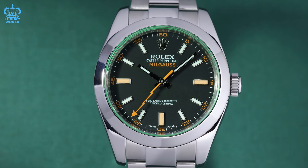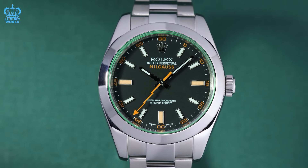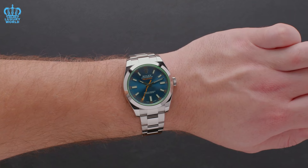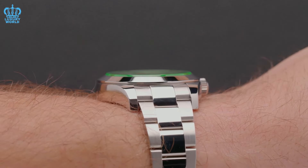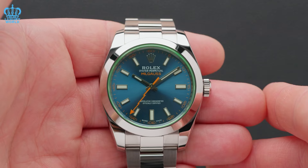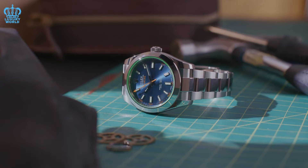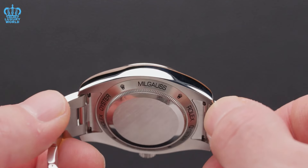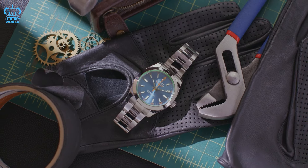Regarding the potential redesign of the Milgauss, we envision a watch that aligns with contemporary trends, featuring a slimmer 40mm case and incorporating crown guards on the sides to reflect recent aesthetic updates within the brand's lineup. The Milgauss would retain its sporty essence and maintain a clean appearance, foregoing a rotating bezel. We are adhering to the watch's classic design standards. The dial would preserve traditional elements such as a lightning-shaped second hand, while incorporating orange accents on the markers for added flair. We envision it equipped with the latest 32-series generation, featuring advancements like the Chronergy escapement and a heightened focus on antimagnetism, potentially incorporating silicon components.